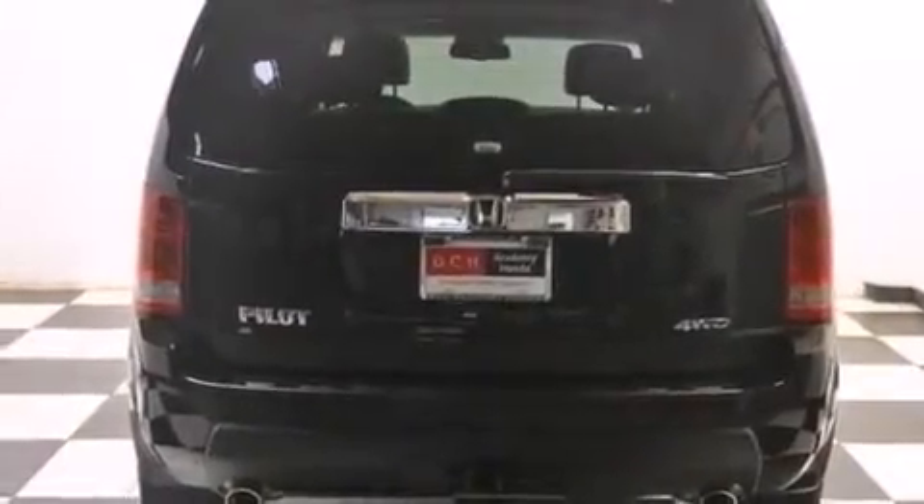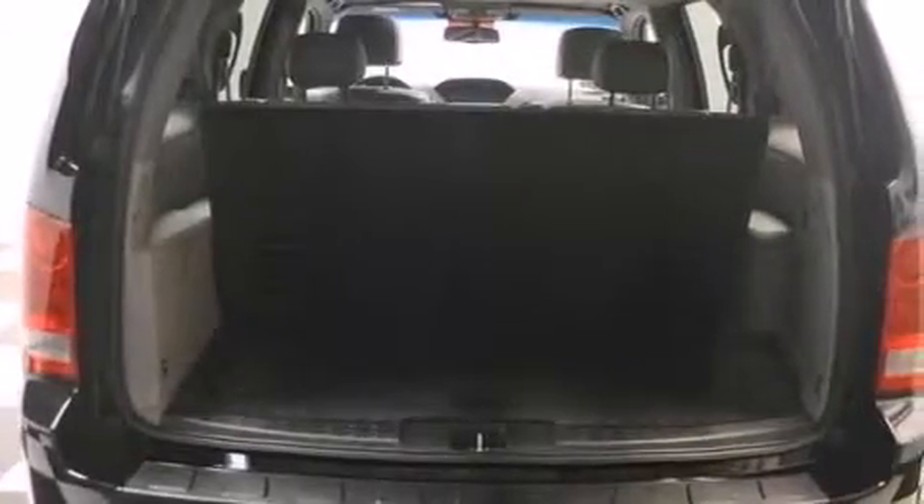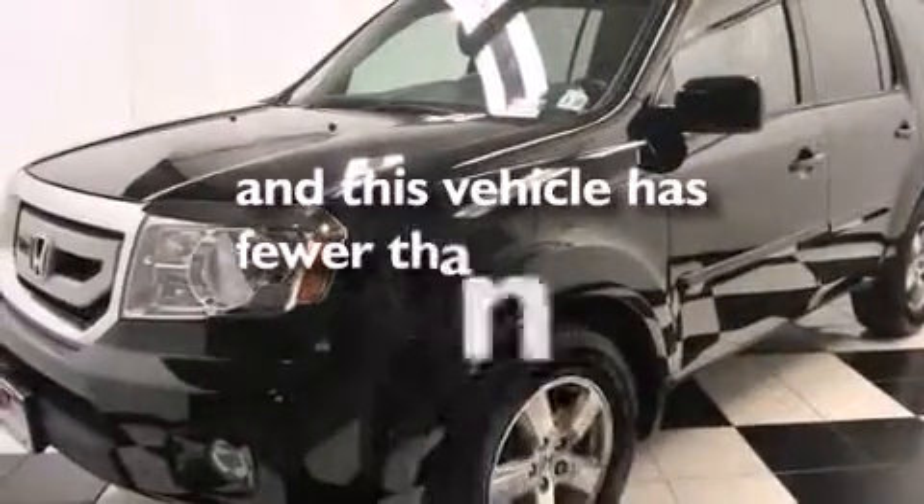The following features are also included: a premium audio system, XM satellite radio, aluminum wheels, roof rails, leather seats, rear curtain airbags, latch-ready child seat anchors, rear seat child-proof door locks, dual power seats, and this vehicle has less than 35,000 miles.